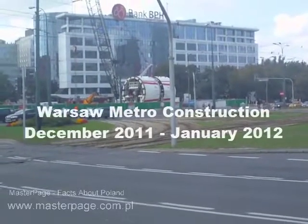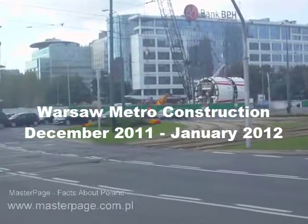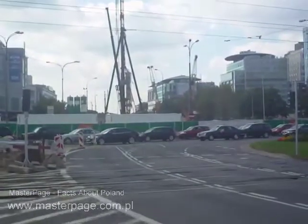The white object in the middle of this image is part of the tunneling machine that will be used in the Warsaw Metro construction of the second subway line.